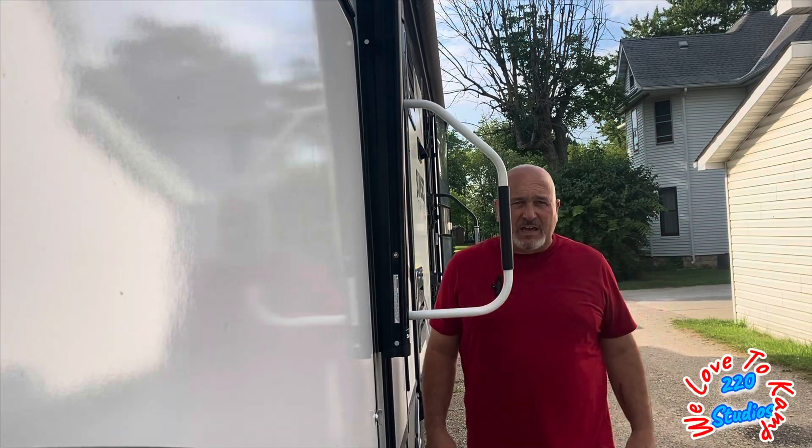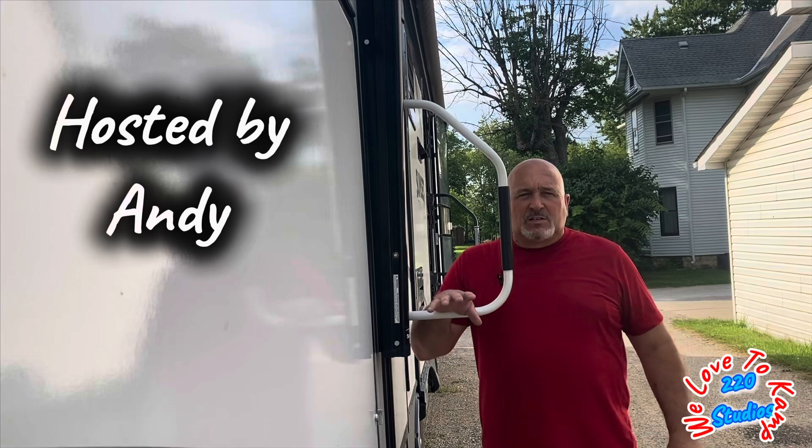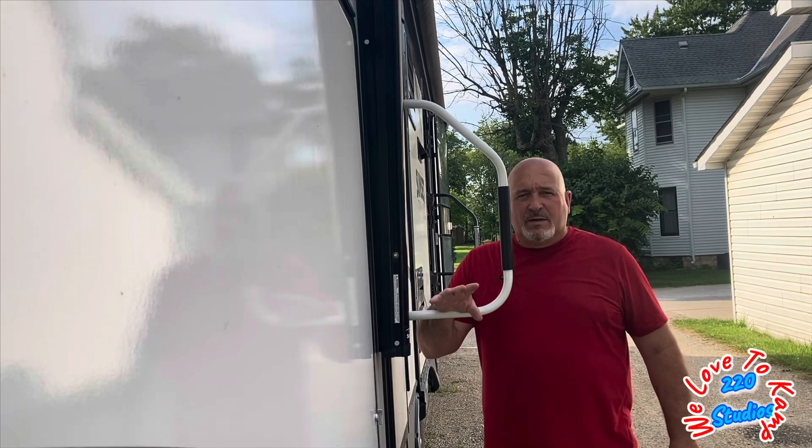Hey everybody, I'm Andy. Welcome back to We Love to Camp. This is going to be a short episode, but an important episode.